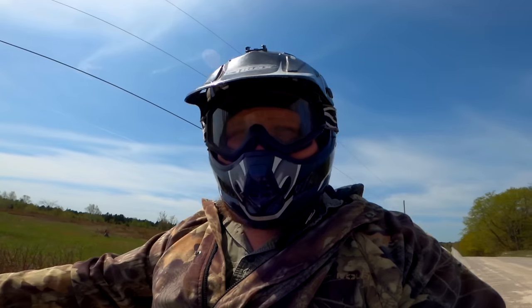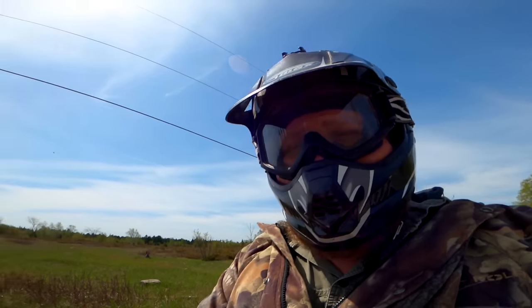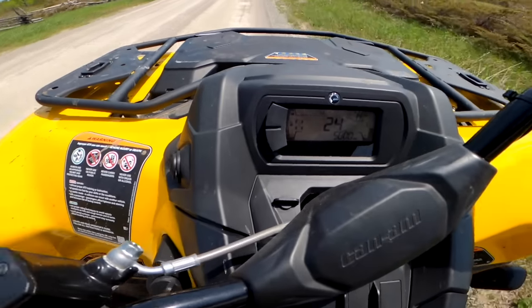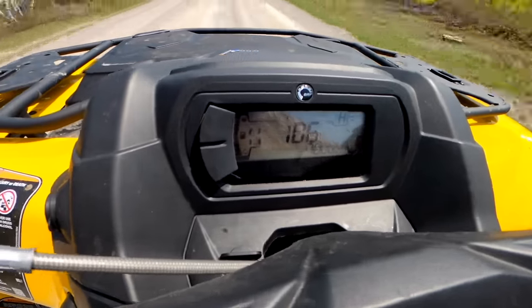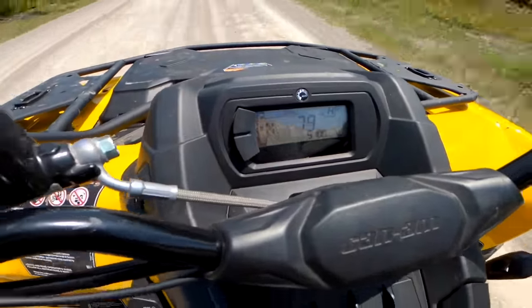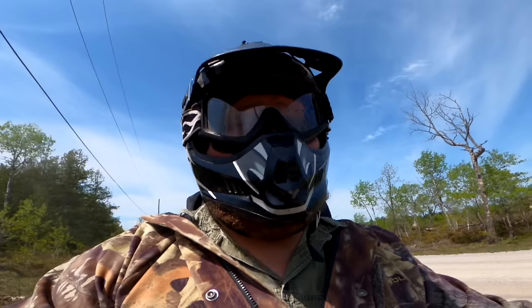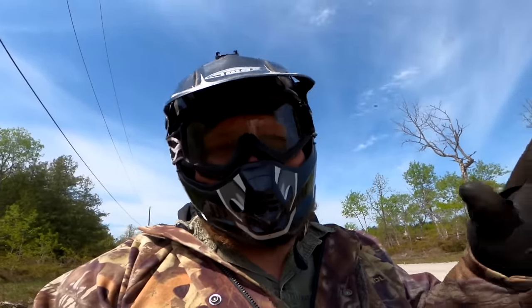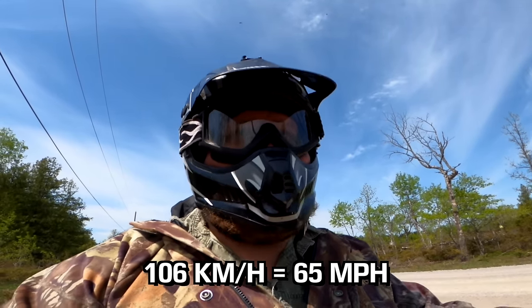Now the top speed run on the Outlander XT700, also attempting a zero-to-60 number on the same empty road. The Can-Am does everything a little better - it hits so hard off the line that when you pin it the front wheels wanted to lift, so I had to back out of it and then get back into it. But straight up it hits harder off the line than the Yamaha. I saw about 105 kilometers an hour and it got up to that top speed quicker than the Yamaha as well.